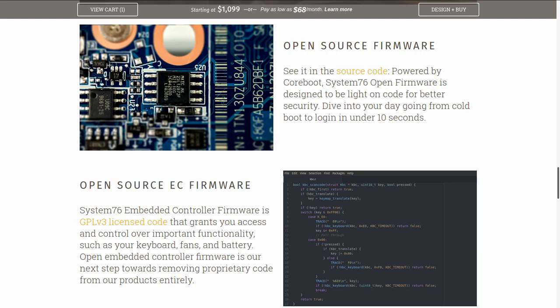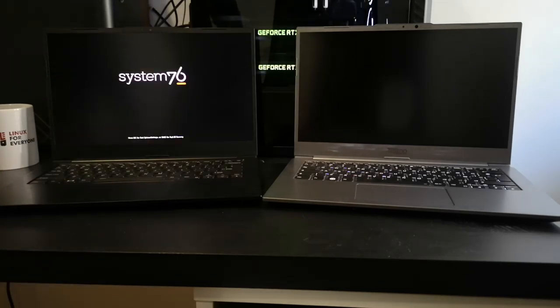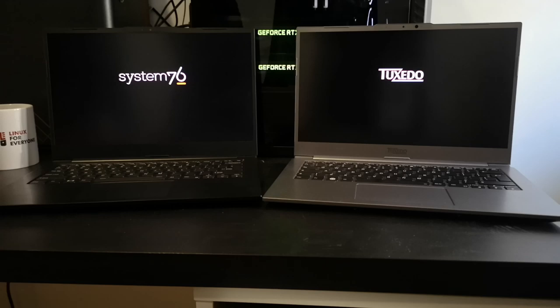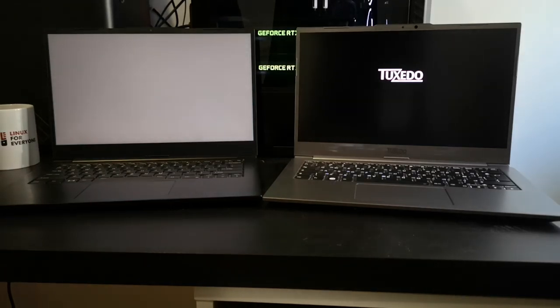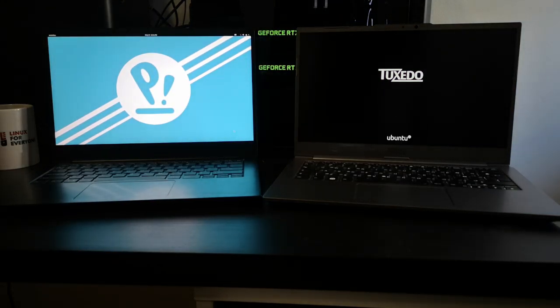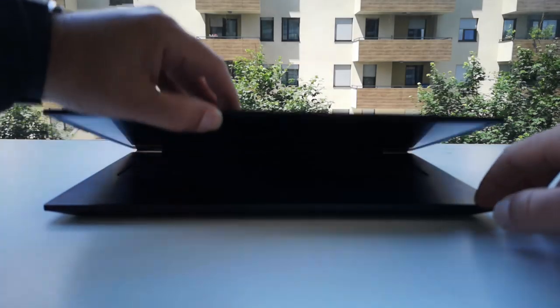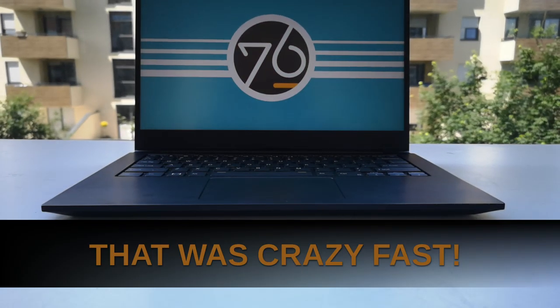Another difference: the Lemur Pro ships with both Coreboot and System76 EC. System76 says their clean reimplementation sequences board power states much faster. In plain English, the work they've done on Coreboot and System76 EC means less code, which translates to less delays — so you get noticeably faster suspend, resume, and boot times.